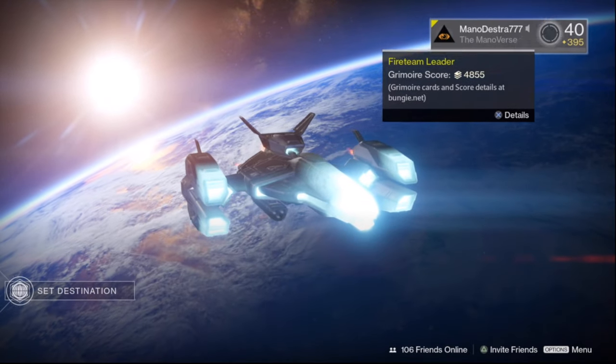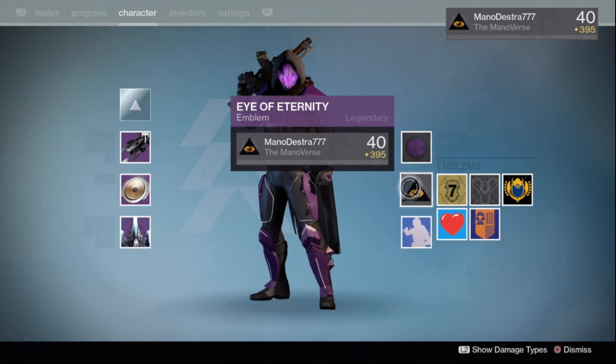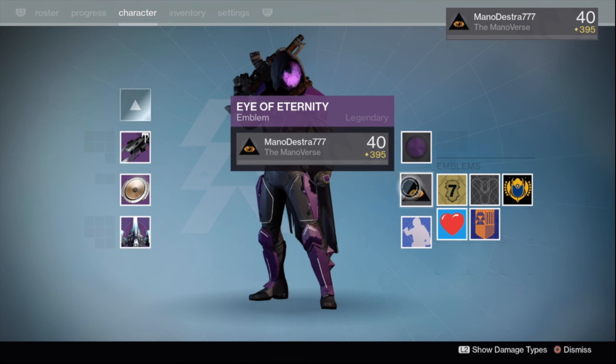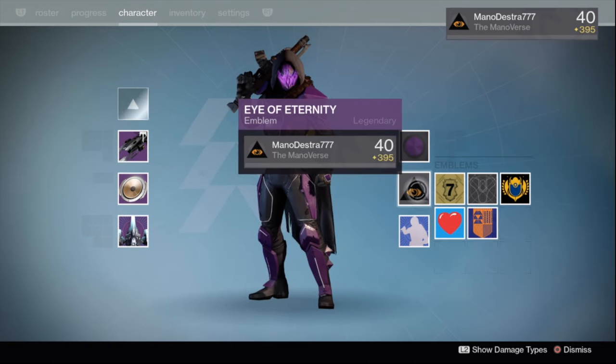Hey, what's going on ladies and gentlemen, it's ManoDestor777 and we're back inside of Destiny. Here with a quick video on how to get the Eye of Eternity emblem. I was bombing around the Crucible and I saw someone with this new emblem, and I went to go check and see how I was supposed to get it.